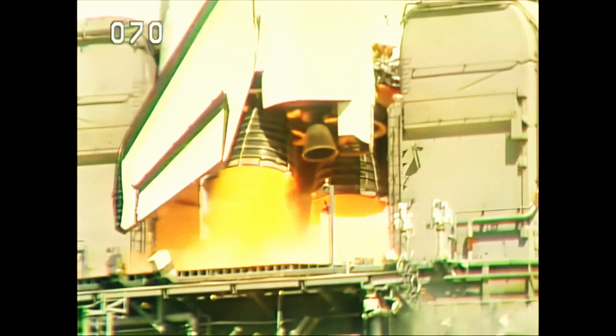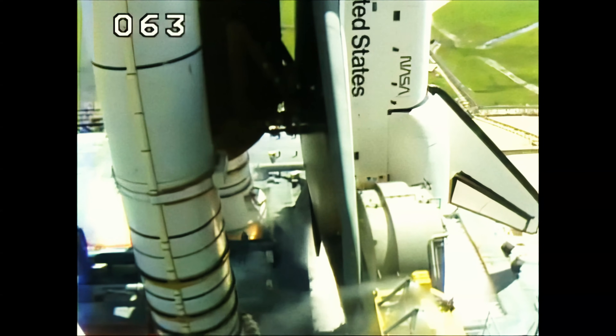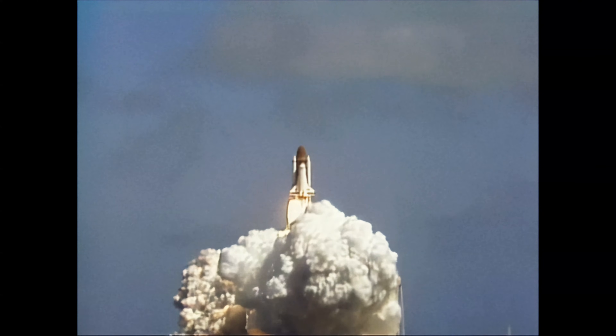T-minus six, we have main engine start. Four, three, two, one. Ignition and liftoff. Liftoff of the Atlantis. A new orbiter joins the shuttle fleet as it clears the tower.